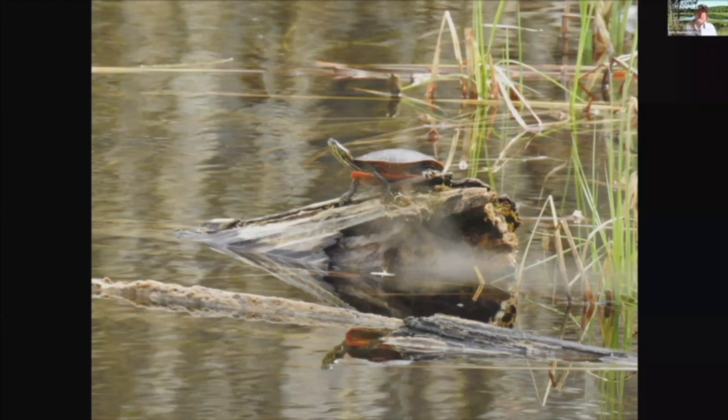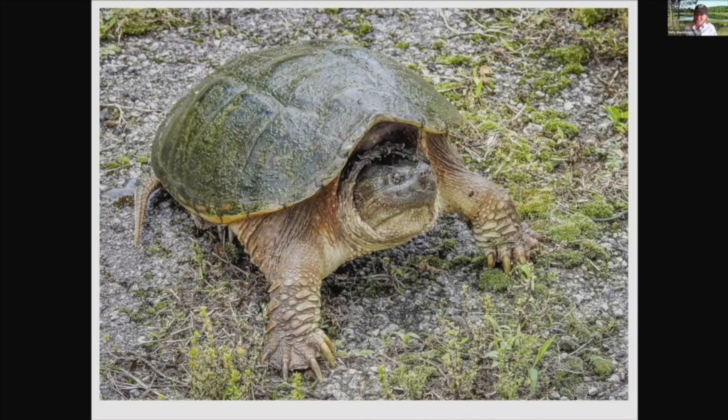Turtles have been around a long time — not just hundreds of years but millions of years. That's probably why they look so prehistoric. We've found them in fossils that date back 15 million years. They've been around as long as the dinosaurs.